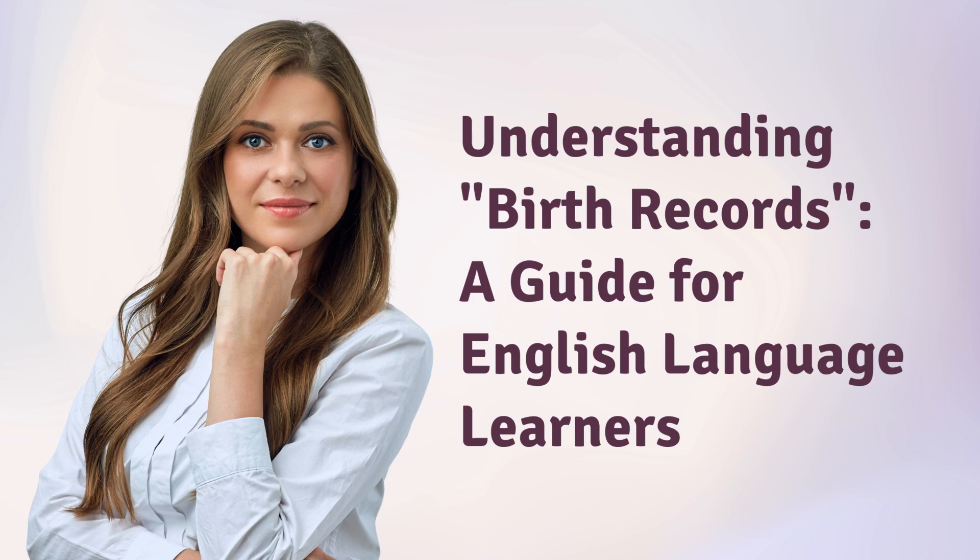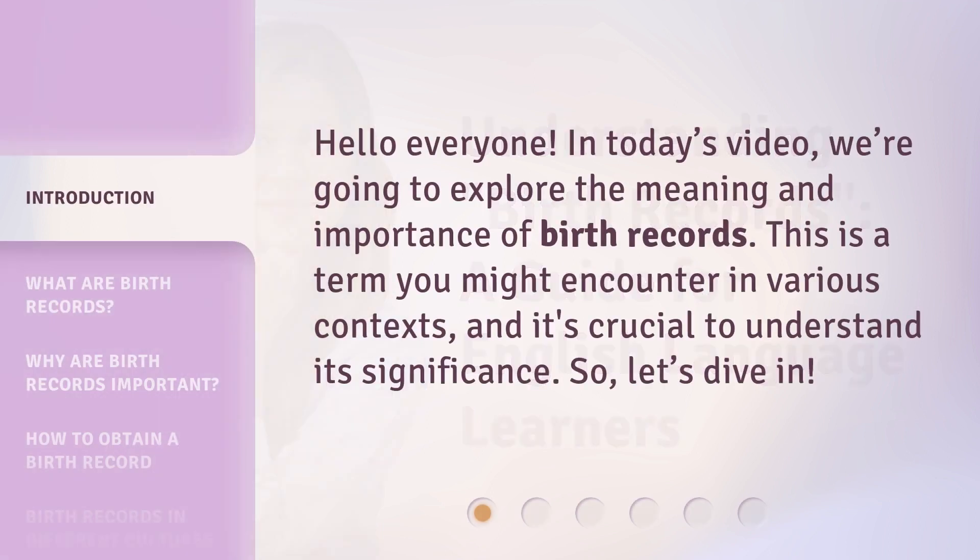Understanding Birth Records: a guide for English language learners. Hello everyone, in today's video we're going to explore the meaning and importance of birth records. This is a term you might encounter in various contexts, and it's crucial to understand its significance.